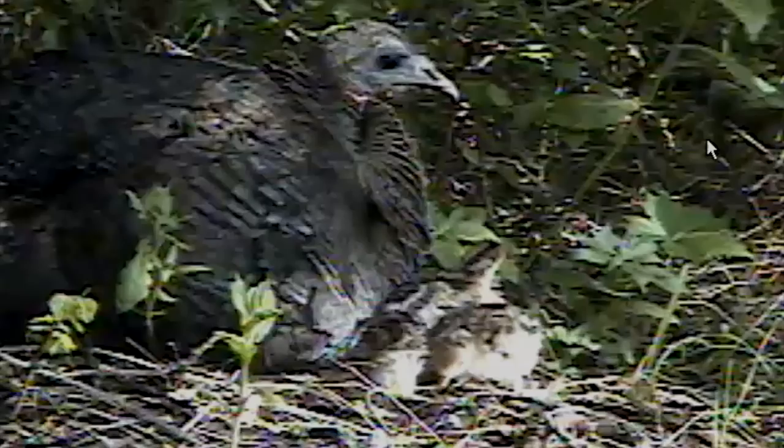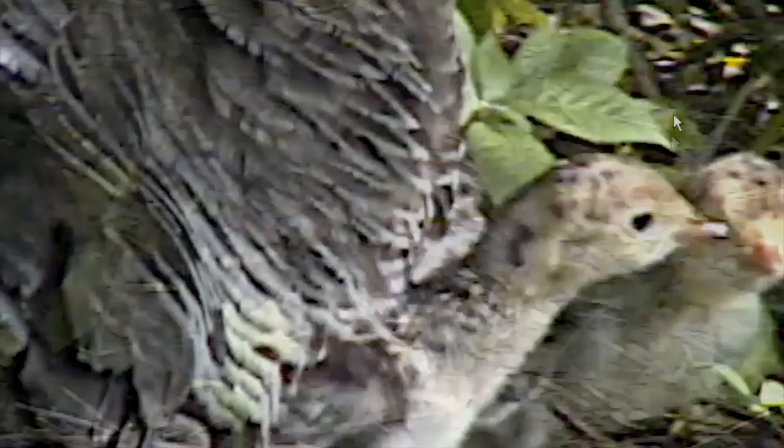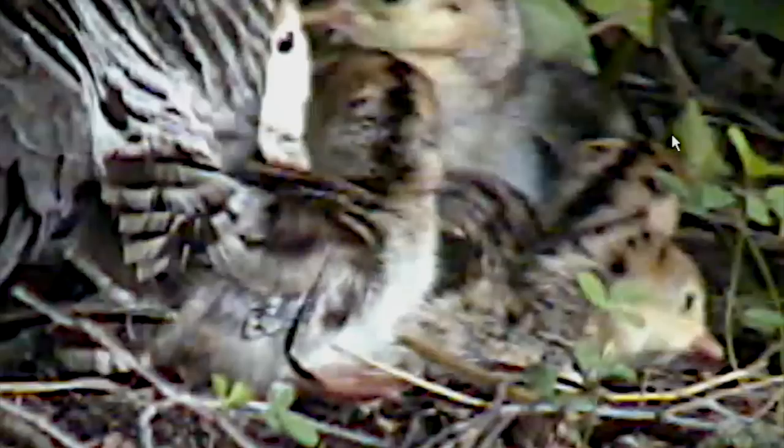For several hours, they moved back and forth between mom's protective breast and the freedom of open air. And they grew hungry. Baby turkeys are able to peck and eat their own food soon after hatching, and by instinct, the youngsters began to pick at bugs on the surrounding greenery.